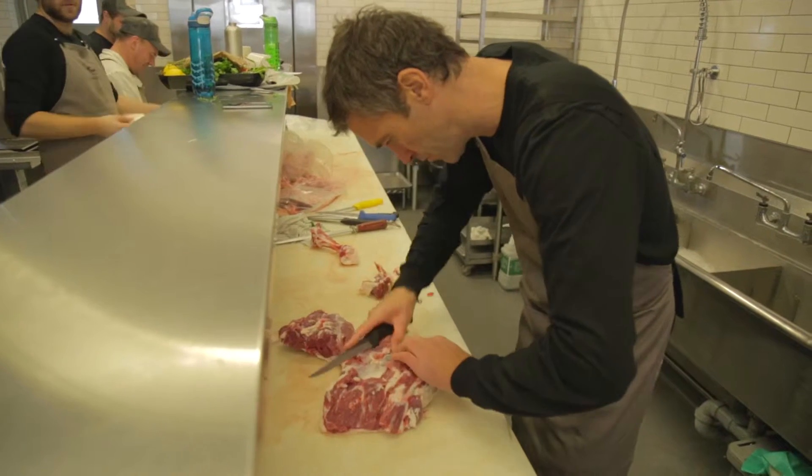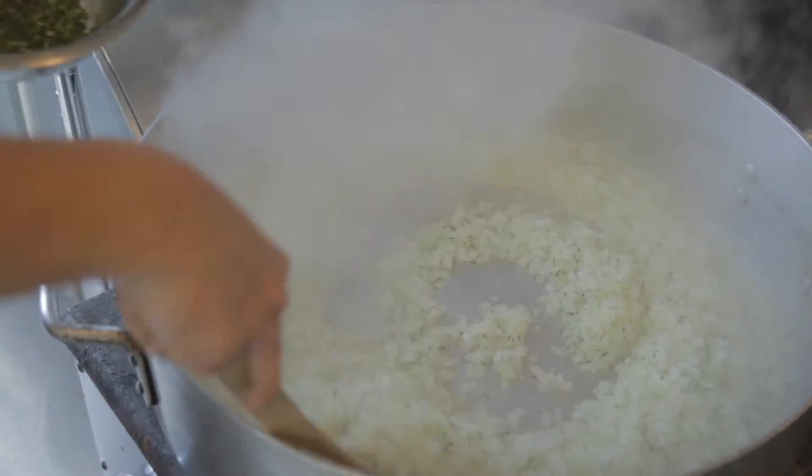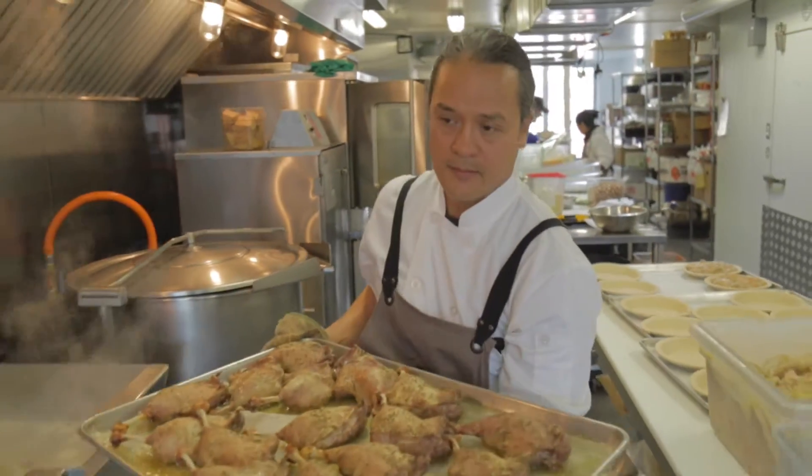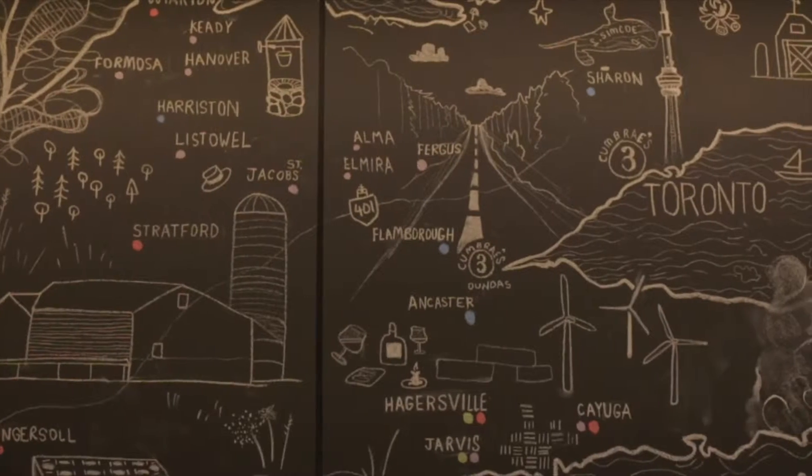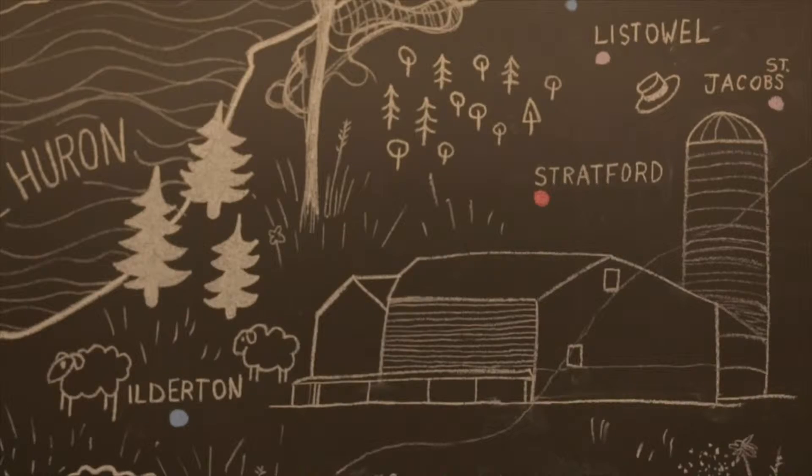We're relentlessly driven to bring the best meat to the market and we go straight to the source, which are the farms, in order to get that product. Our passion for the raw ingredient needs to shine through and that's where the design world helps. Design needs to tell the story of who we are, of the farmers, of the butchers, of our product.